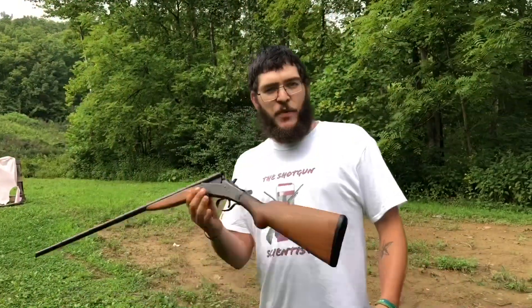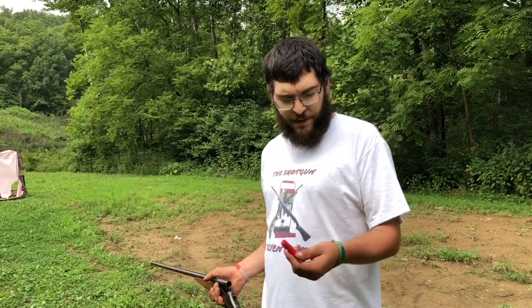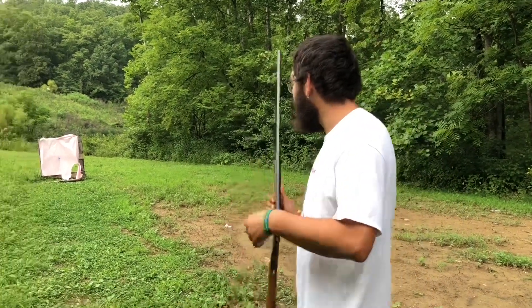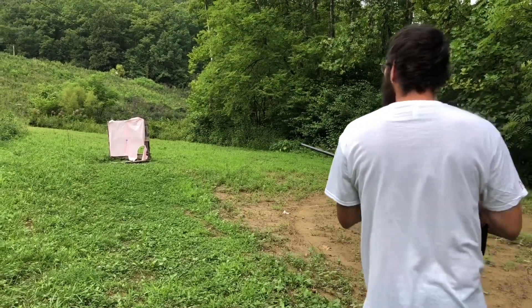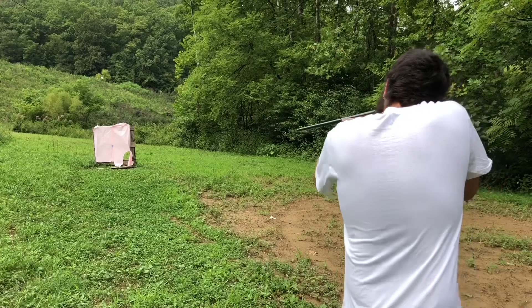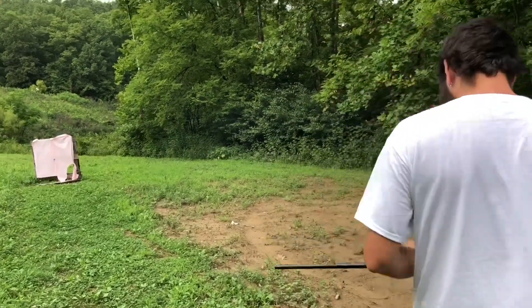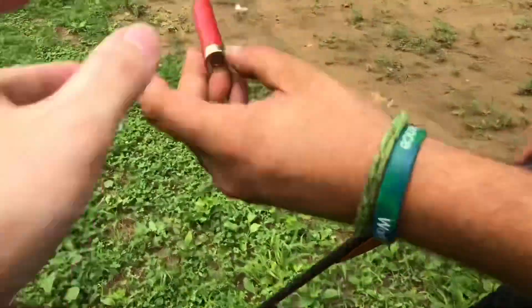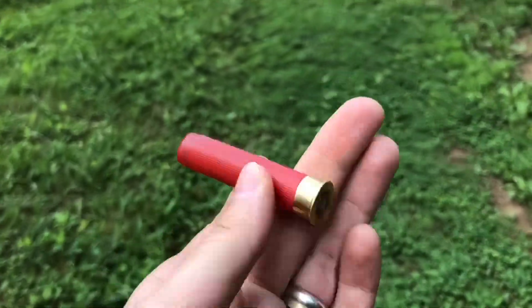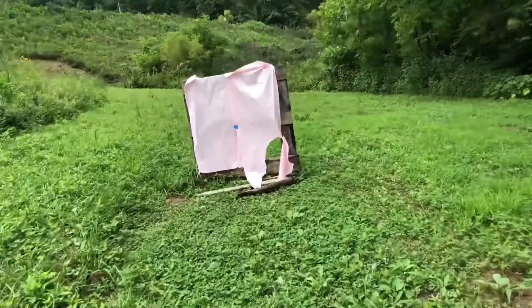I've got the smoothbore — starts us off out of the 32, rifle versus smooth. We've got 5/8 ounce of seven and a half shot. We're at roughly 10 yards. Let's see what happens. That's nasty — that's a really good pattern. That knocked a squirrel off a limb!